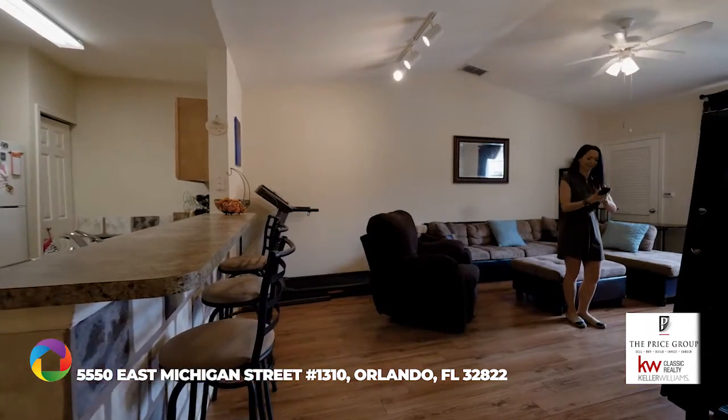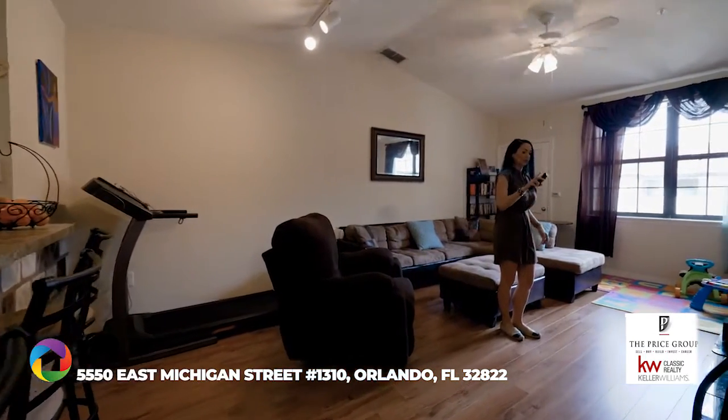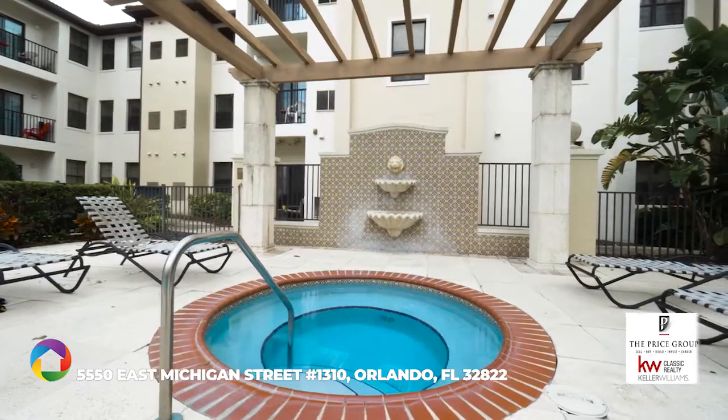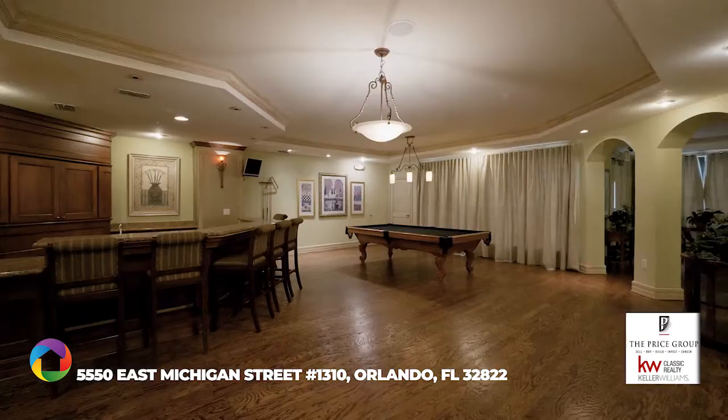Huge living room with plenty of wall space for your big screen TV to watch the UCF Knights. The community features two pools, spa, kiddie pool, business center, fitness center, courtyard, and a clubhouse.